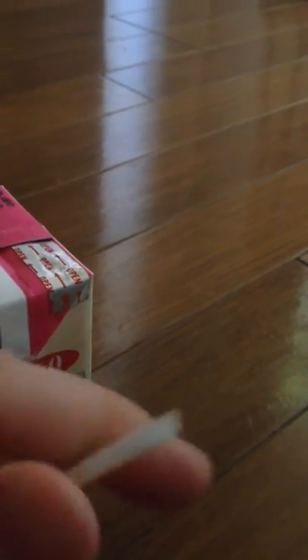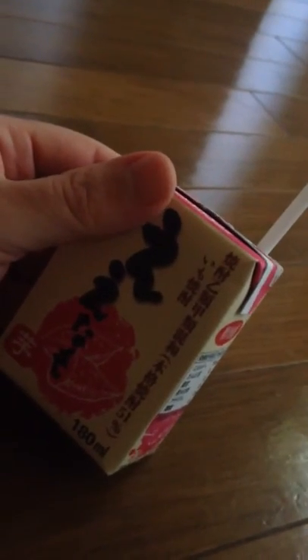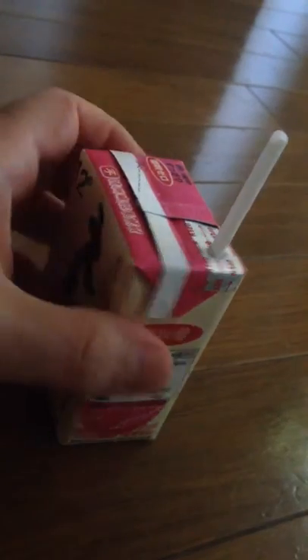I've had this one before, so I'm just going to taste it again before I say anything about it. It tastes like it costs one dollar and comes out of a juice box.